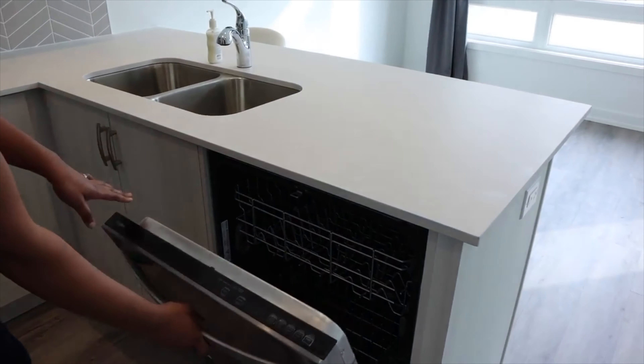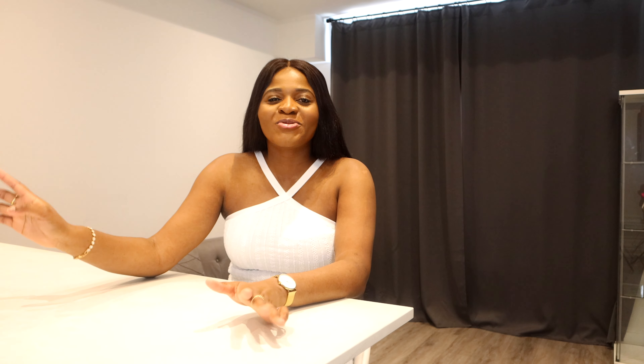Our utility bills are a bit high compared to an apartment because we're living in a big space and we use all the appliances. I came from somewhere that was all-inclusive and I like living comfortably — I don't like stressing myself. For example, I use my dishwasher because I don't have time to wash dishes every time. I just put everything in the dishwasher, it saves me time.